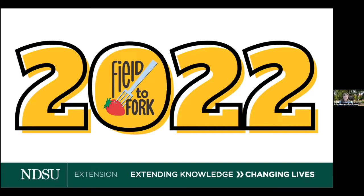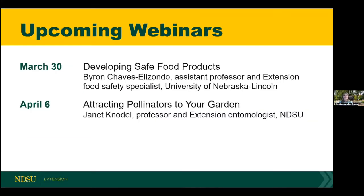This is the seventh year we've done the series and we're so glad you joined us today. Next week, Byron, an assistant professor and extension food safety specialist from the University of Nebraska, will be joining us and telling us about developing safe food products. Following that, we'll have Jan, a professor and extension entomologist from NDSU, talking with us about attracting pollinators to your garden.